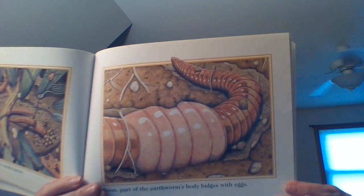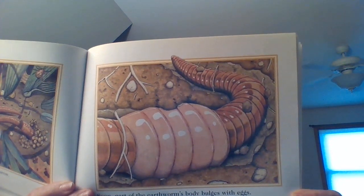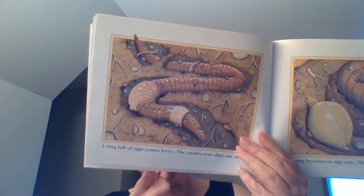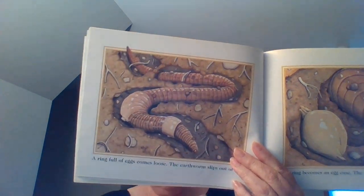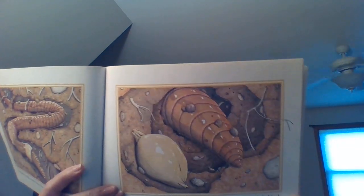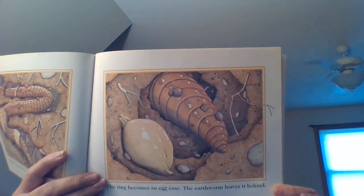Soon, part of the earthworm's body bulges with eggs. The ring full of eggs comes loose. The earthworm slips out of it — it just slides right off the front of him. The ring becomes an egg case. The earthworm leaves it behind. We remember those egg cases from earlier.